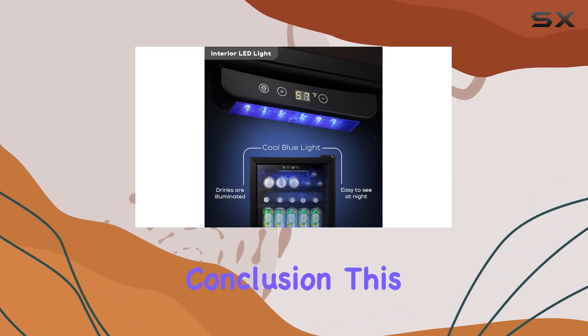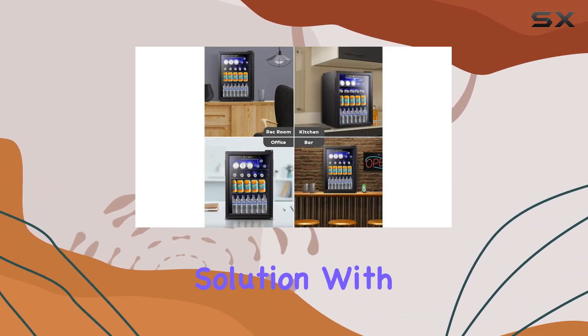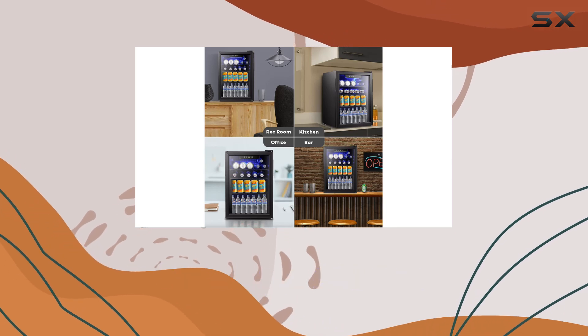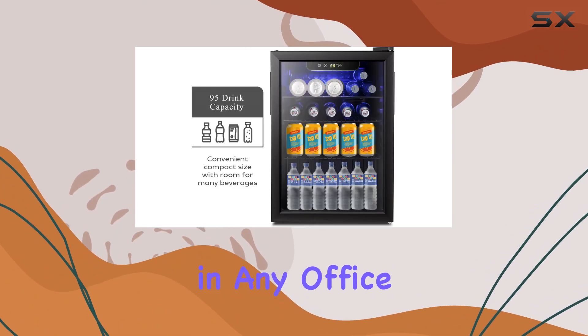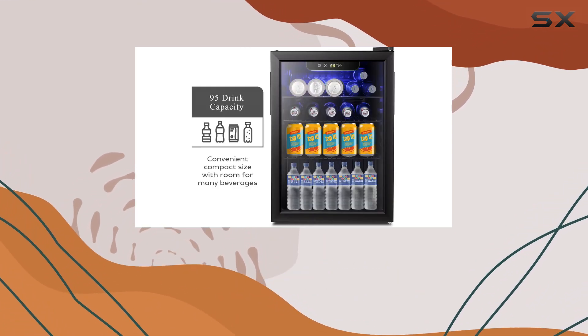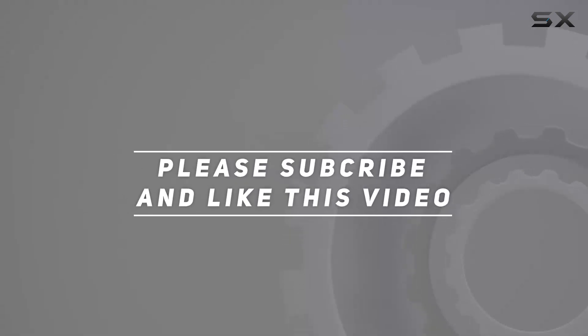In conclusion, this fridge ticks all the boxes for anyone in need of a compact beverage cooling solution. With its ample storage, customizable temperature control, and sleek design, it's sure to become a staple in any office, bar, or home entertainment area. Check out the video description for an updated price, and thank you for watching.